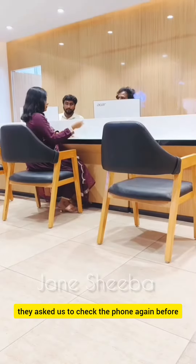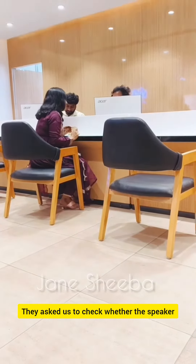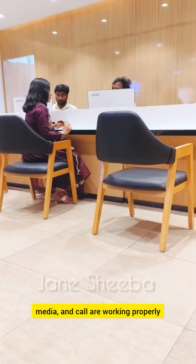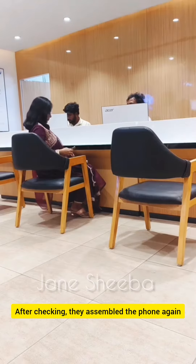They check the back case, the speaker, the media, and the call function. You can verify the phone before they assemble it.